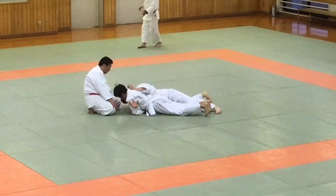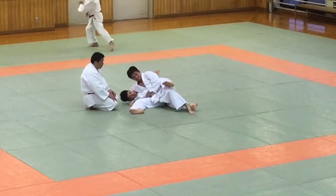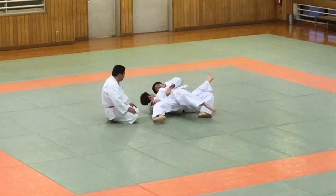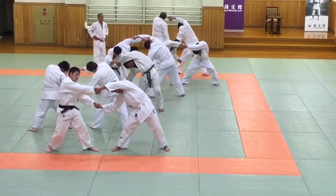It looks like a student is receiving private instruction on how to maintain the Kesa-gatame position. Here's what the cool-down exercises look like.